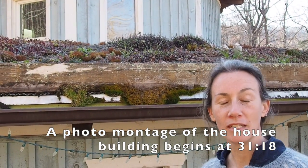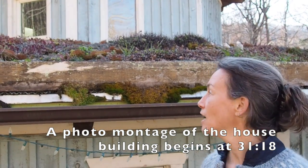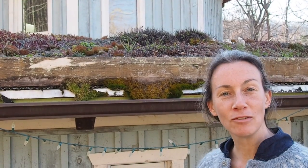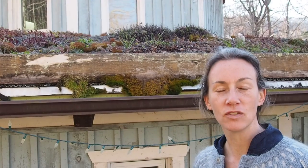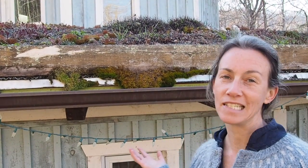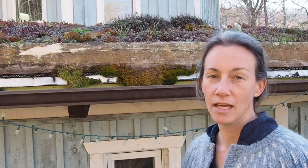Hey everyone and welcome to the Ninja Chickens channel. This is my funky house and many of you have asked me to do a little video on the house that we live in, so I'm going to record something for you. We have a 16-sided cordwood house that is partially earth-bermed and has a living roof. I'll explain what some of that means.